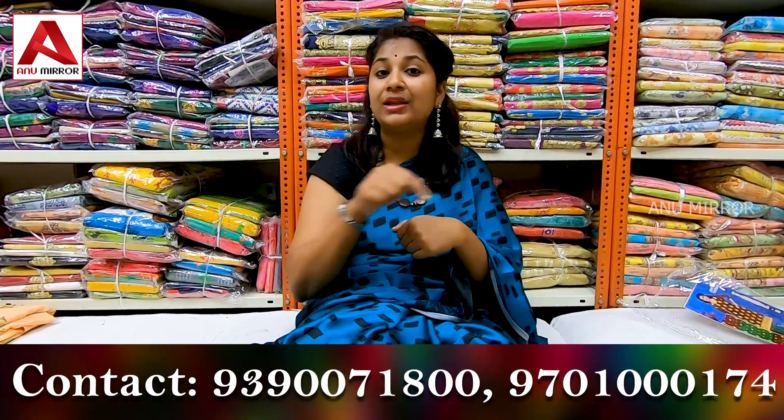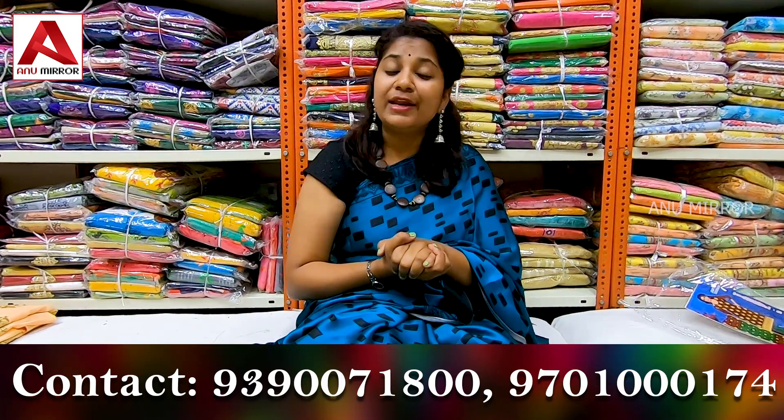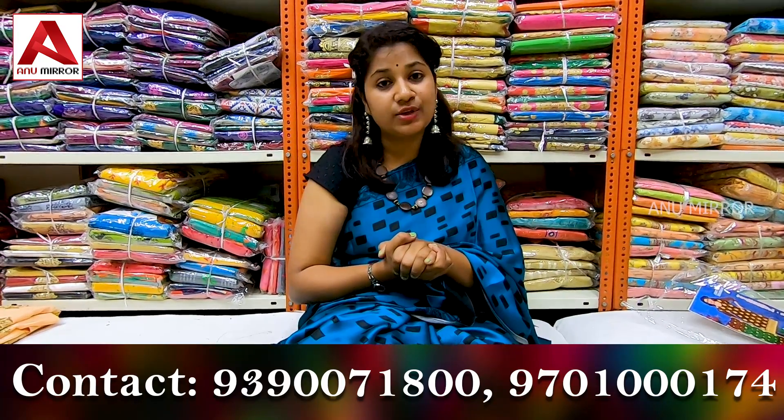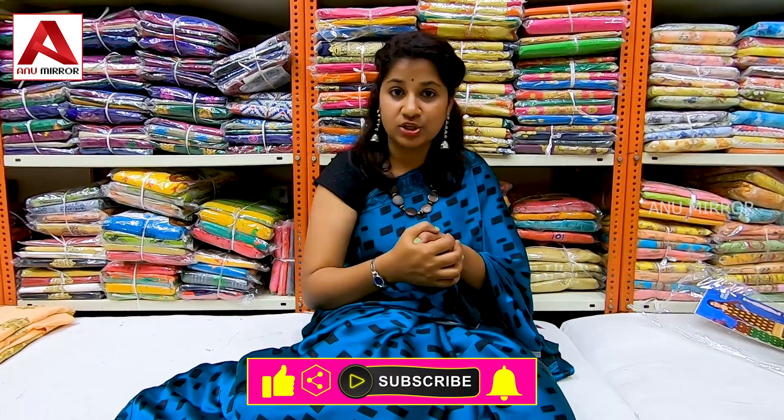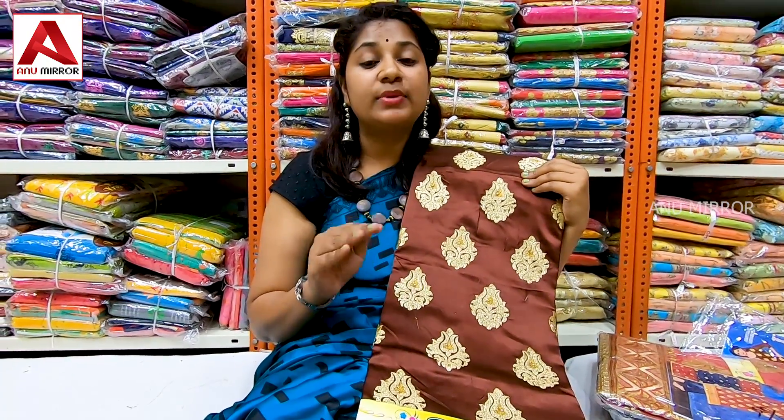I have a previous video about dress material — you can see the description for that. Today I am going to check the satin collection. The price range is 445 to 900. This is wholesale, and we also have online service. You can purchase that collection — see the address and phone numbers to contact for your dress materials. You can choose from satin dress material collections.